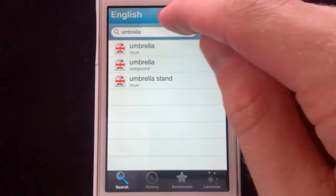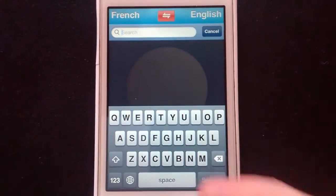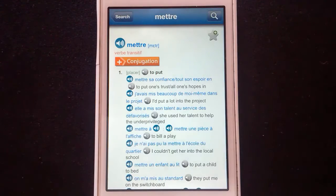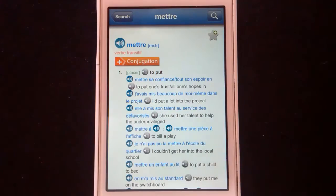Of course, the dictionary works in the other way as well. So let's say we want to look up a French word — something simple, like mettre. There we go. It tells us that it's a transitive verb, and again, there's an IPA transcription — always good. But the absolute icing on the cake is this.